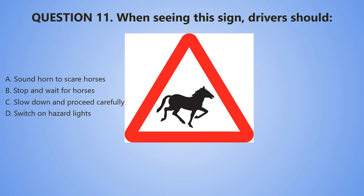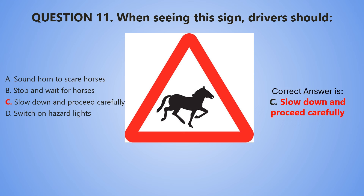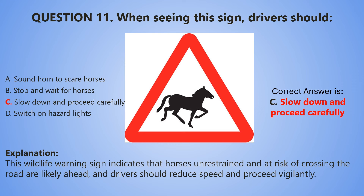5, 4, 3, 2, 1. The correct answer is C — Slow down and proceed carefully. This wildlife warning sign indicates that horses, unrestrained and at risk of crossing the road, are likely ahead, and drivers should reduce speed and proceed vigilantly.